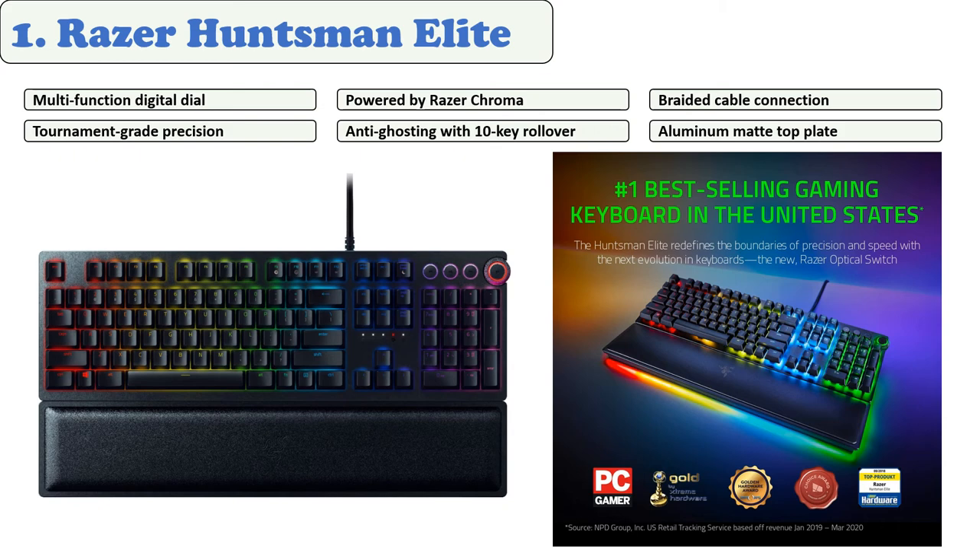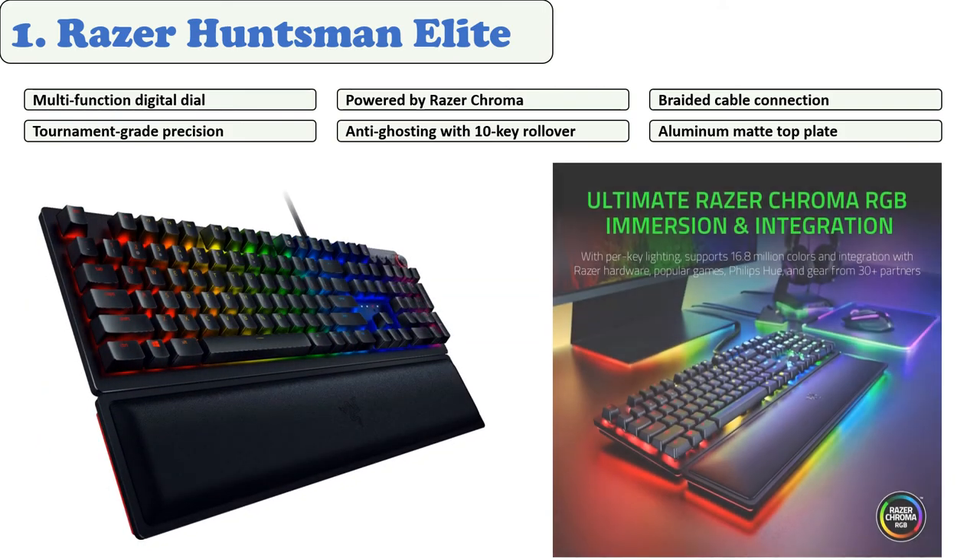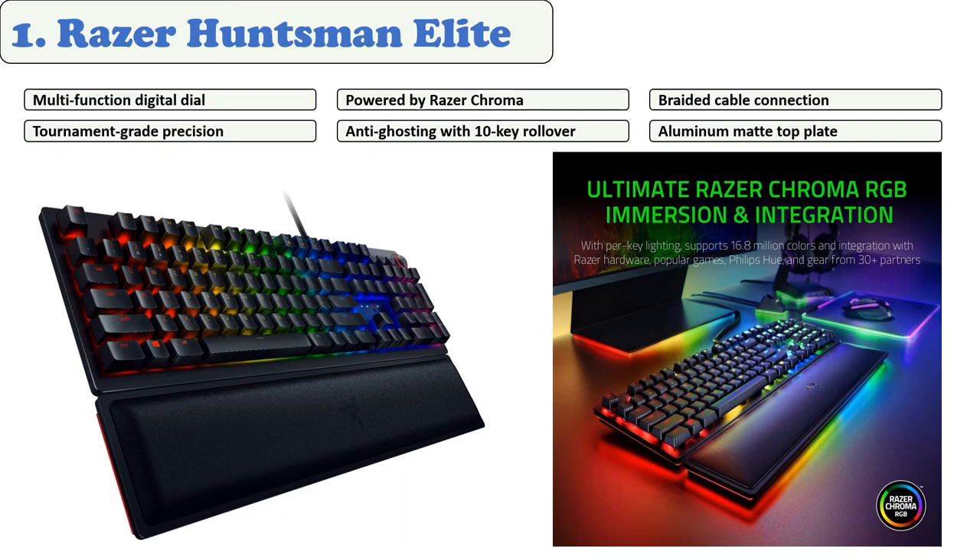At number one: the Razer Huntsman Elite. The Razer Huntsman Elite is the best in terms of quality, durability, and functionality. The Razer purple mechanical switches deliver fast, responsive operation. This keyboard is great for both typing and gaming. The frame is aluminum with a matte finish, and the padded wrist support magnetically attaches to the bottom of the keyboard, making it truly comfortable.